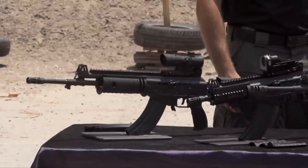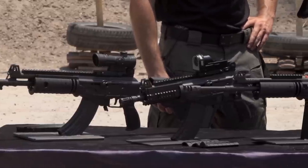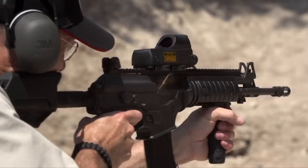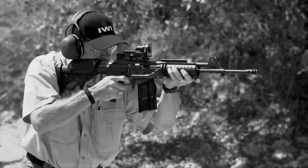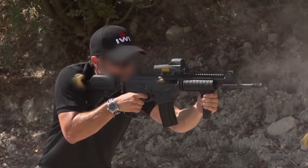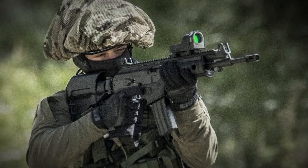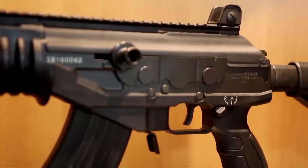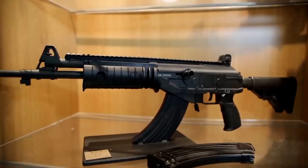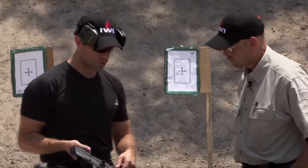The next step of evolution for the Galil is the Galil Ace family, which comes in three different calibers: 5.56x45, 7.62x39, and 7.62x51 — of course firing .223 or .308 respectively. For the Ace, the first design change was the lower — we changed it to a polymer frame just to lighten the weight.